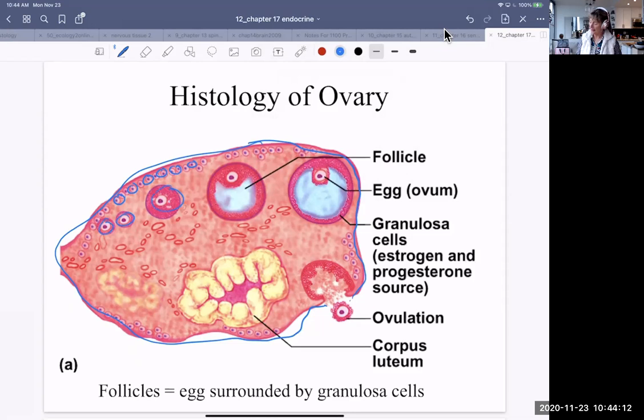Part of the growth of the egg involves also growth of the follicle. The ovum — singular — is inside the follicle. The follicle is lined with what are known as granulosa cells, and that is the source of estrogen and progesterone. Ovulation occurs usually once a month, and when the follicle has released the ovum, it becomes another structure known as the corpus luteum. That will stick around for about three months releasing hormones if there is pregnancy; if not, it will disintegrate.